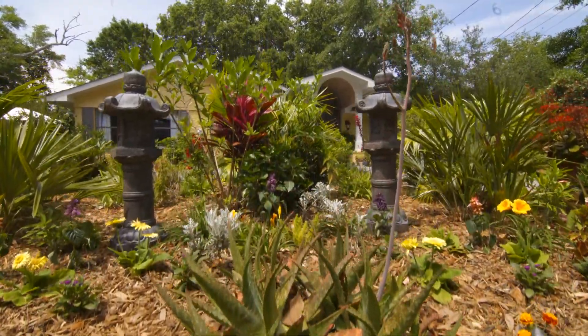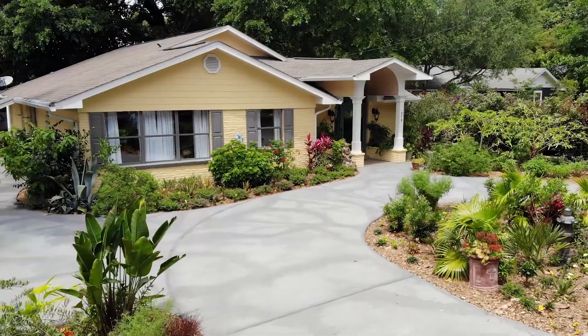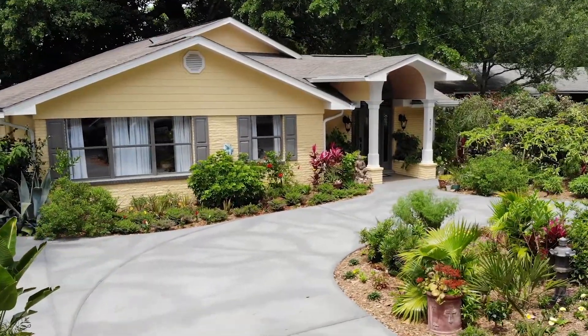Now don't get me wrong, Jane is serious about her landscape. I love her front plantings which consist of an eclectic mix of nice plant material.